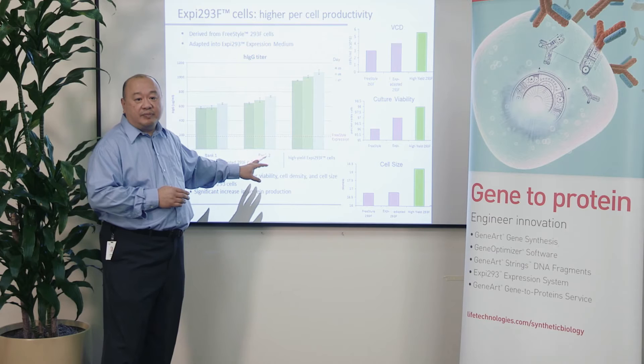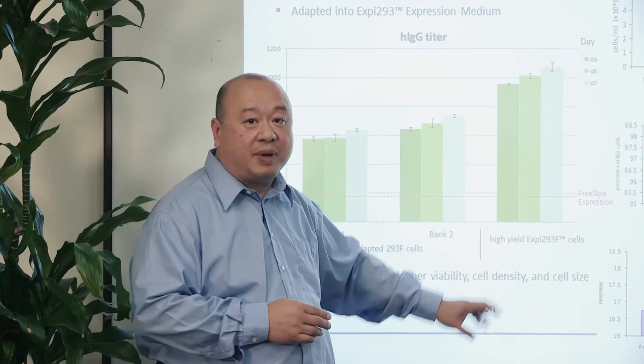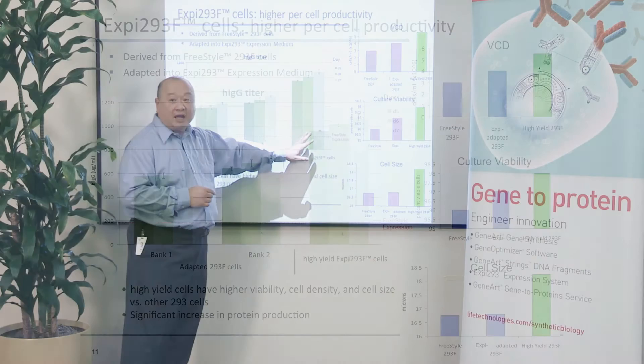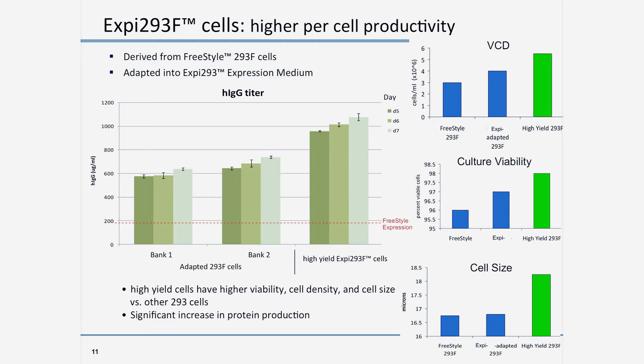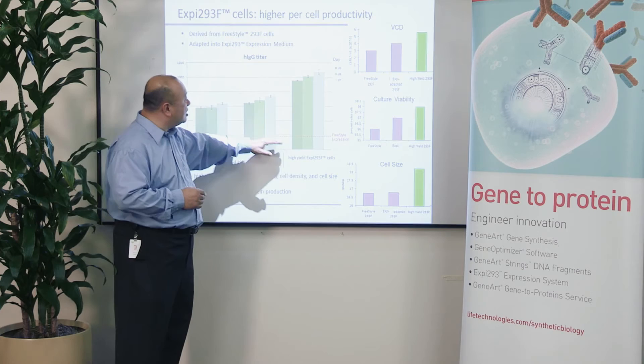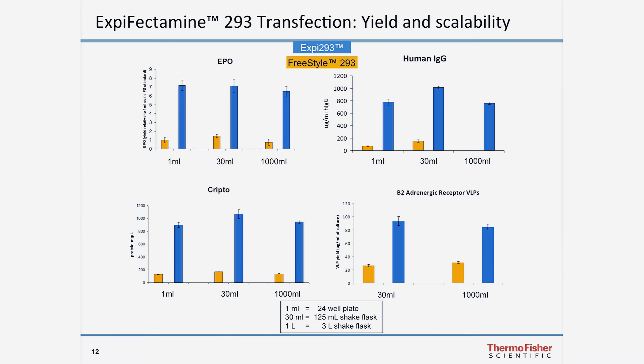Another part of the system's development was that we took those adapted 293 F cells and selected the population with higher per-cell productivity — roughly about 30 to 40 percent higher per-cell productivity. So now, with the same two and a half million cells per ml at transfection and the same plasmid — which in our older Freestyle systems expressed at a little under 200 milligrams per liter, and at high density expressed at around 600 to 700 — these new cells will actually express at about a gram per liter. We now have not only more cells in culture, but each of those cells has higher per-cell productivity.